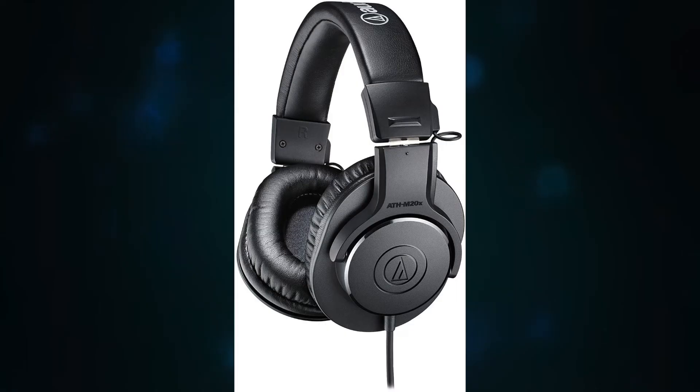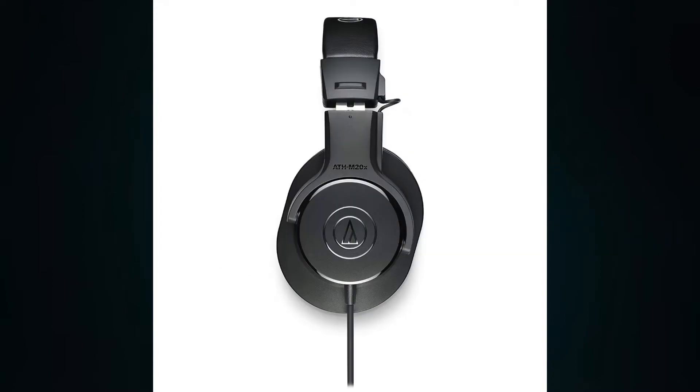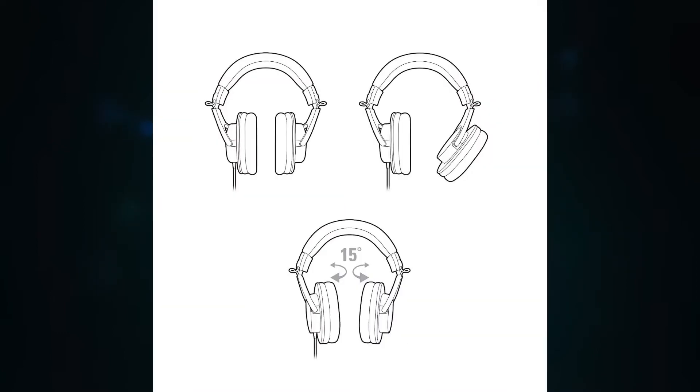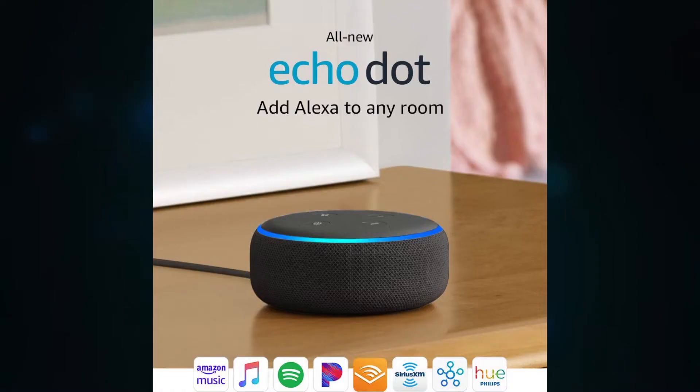Diving into the next gift, we have Audio-Technica ATH-M20X headphones. I love these headphones — they are so comfortable. Usually headphones hurt my head, but these do not. They have really cushiony ear cups, so when you put them on your ears feel like they're on a cloud, basically. The headphones are on Amazon for $49. They're wonderful — totally worth it.